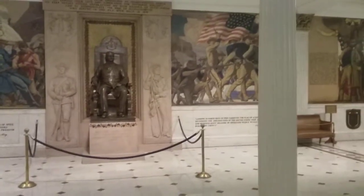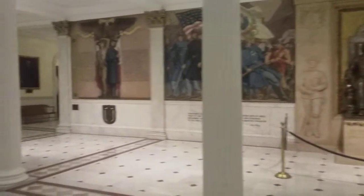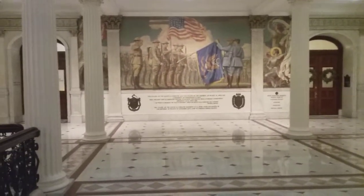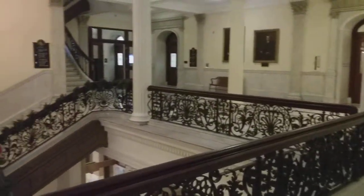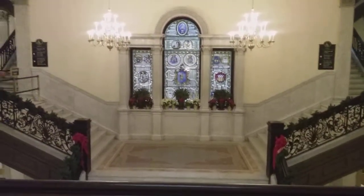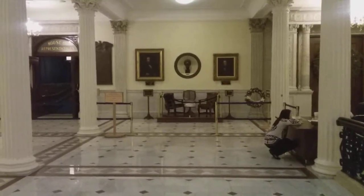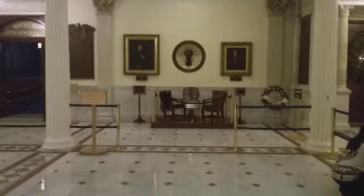And this is where the Grand Staircase leads to. The murals that used to be above are now at eye level, or at pedestrian level.